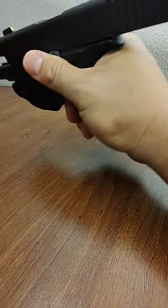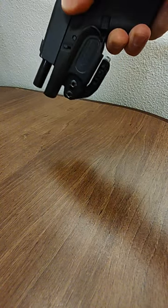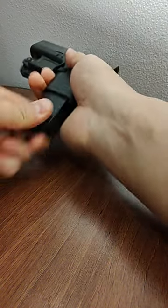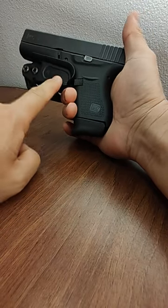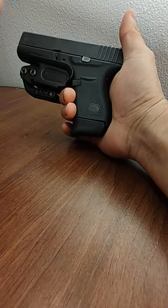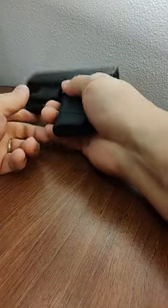The most important part is that the trigger is covered when reholstering. You load the chamber with the trigger protected by the holster, and that's how the whole setup sits in your belt.